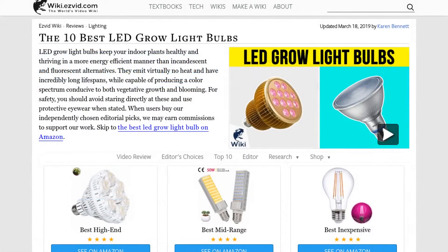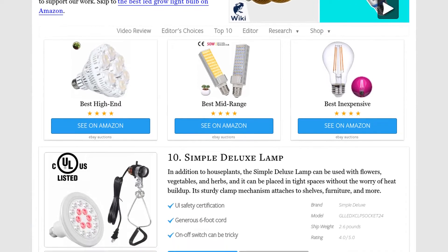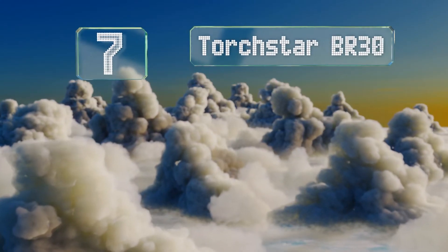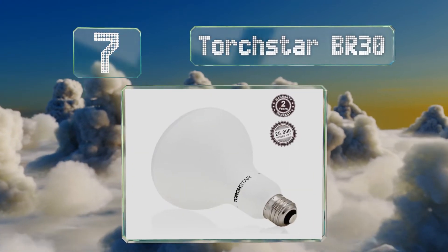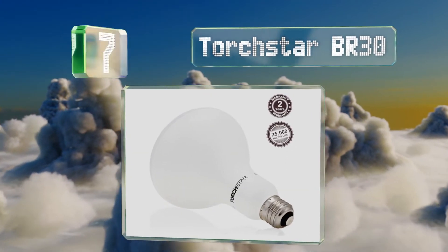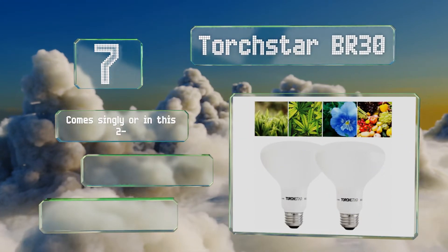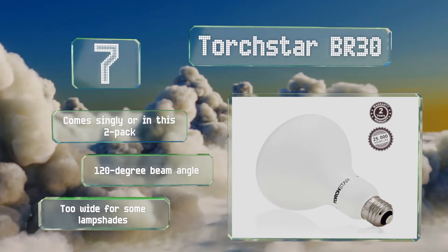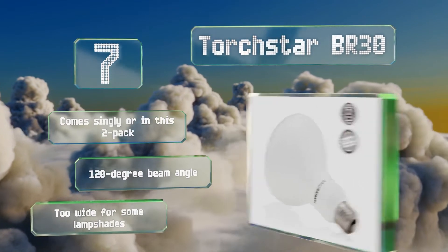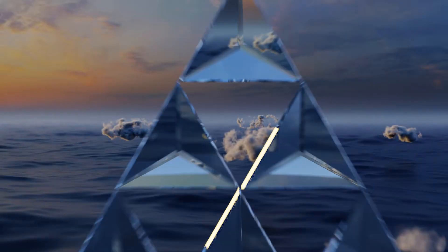At number seven, the Torch Star BR30 allows you to enjoy your favorite produce throughout the year regardless of the seasonal weather, and it's also great for orchids, violets, and other flowers. It has an adjustable brightness level and is suitable for use in damp conditions. It comes singly or in a two-pack with a 120-degree beam angle, but it is too wide for some lampshades.